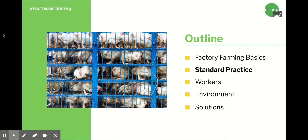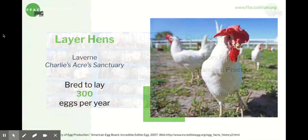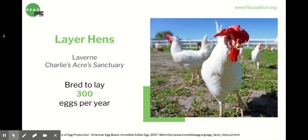I'm going to give a few examples of how individual animals are treated in the factory farm system. I'm going to start with chickens, specifically layer hens. This is Laverne. Laverne is a layer chicken, which means that she was bred to lay as many eggs as possible. Layer hens, like Laverne, are bred to lay more than 300 eggs per year.